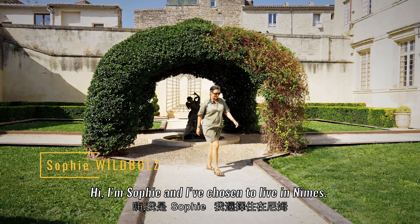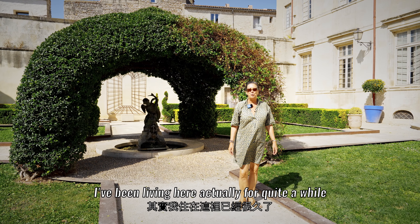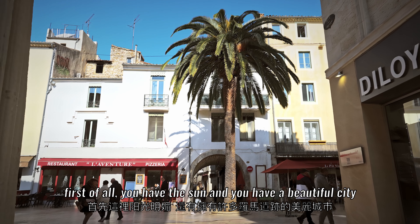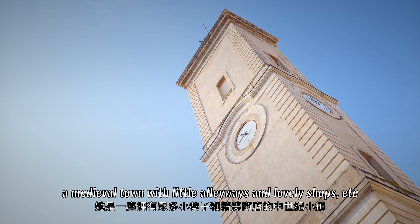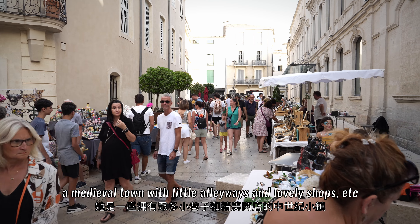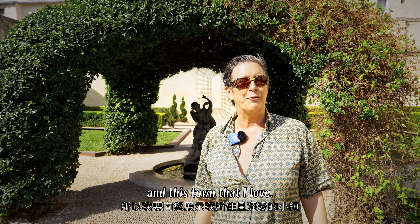Hi, I'm Sophie and I've chosen to live in Nîmes. I've been living here for quite a while because, well, first of all you have the sun, and you have a beautiful city with a whole lot of Roman monuments, a medieval town with little alleyways and lovely shops. So I'm going to show you the town I live in and this town that I love.